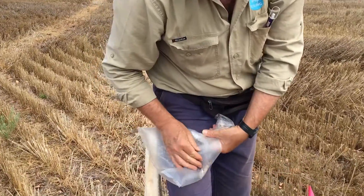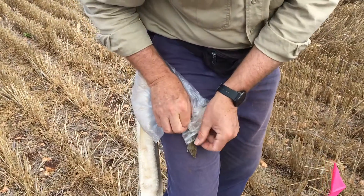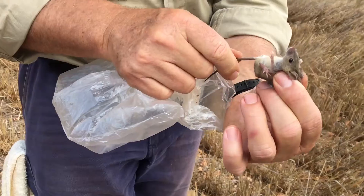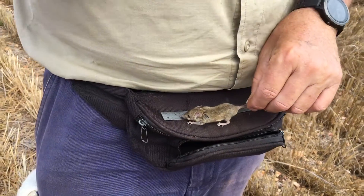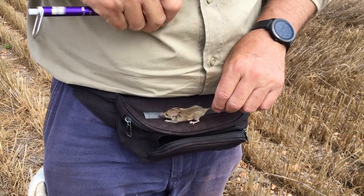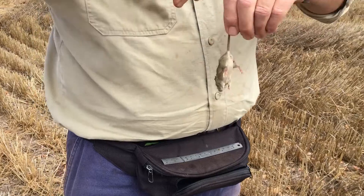Baiting straight off the back of the seeder is by far and away the best way to get a good result because as they sow the crop they bury a lot of the residual food that's in the paddock, and if they've got the bait spread straight out onto that freshly turned over soil, when the mice break out of their burrows after the crop's sown the zinc phosphide is the first thing the mice will find on the surface.